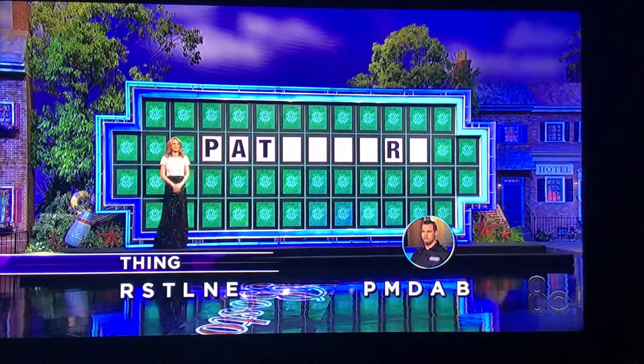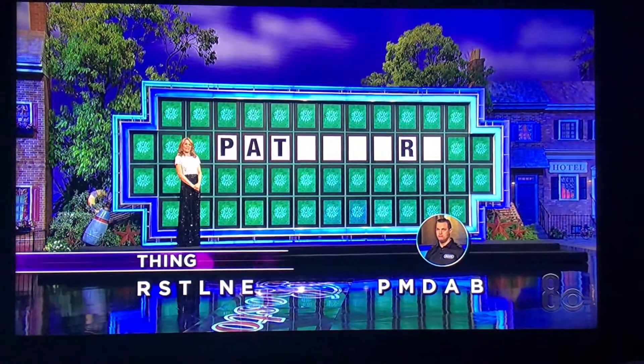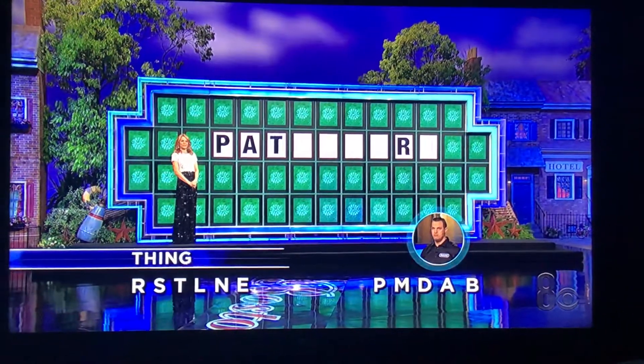Yikes. Oh, boy. Well, that is the category. You have 10 seconds to do your best with that. Good luck, Ryan.